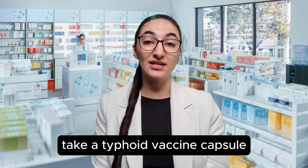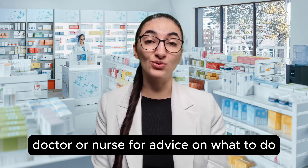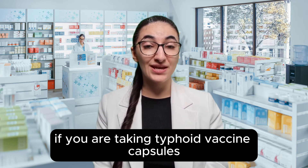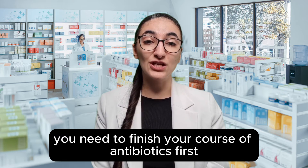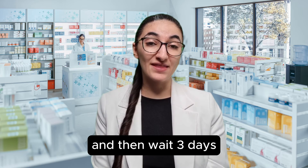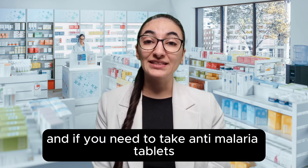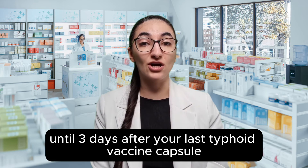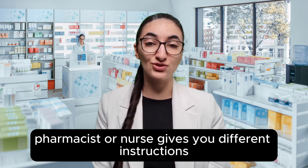If you forget to take a typhoid vaccine capsule, you might need to start with a new pack — speak to your pharmacist, doctor or nurse for advice on what to do and tell them when you took your last capsule. If you are taking typhoid vaccine capsules, they may not work if you take them at the same time as antibiotics. You need to finish your course of antibiotics first and then wait three days before you start taking the typhoid vaccine capsules. And if you need to take anti-malaria tablets, do not start these until three days after your last typhoid vaccine capsule, unless your doctor, pharmacist or nurse gives you different instructions.